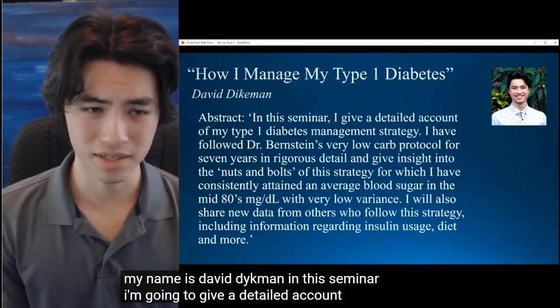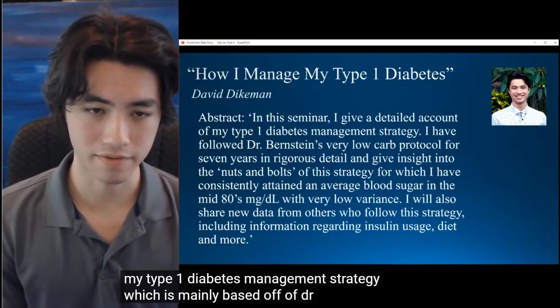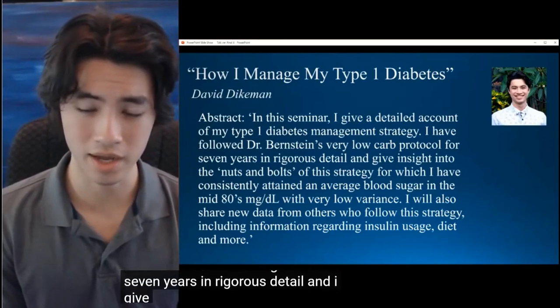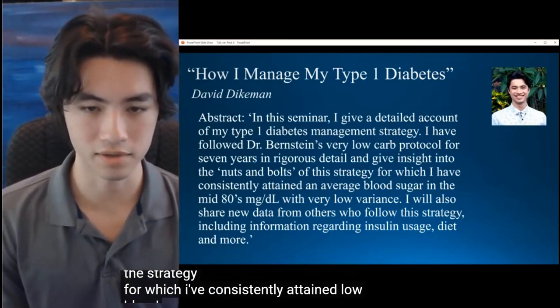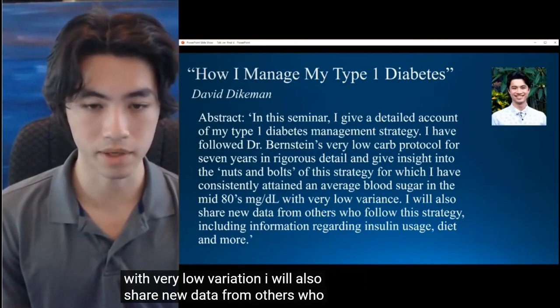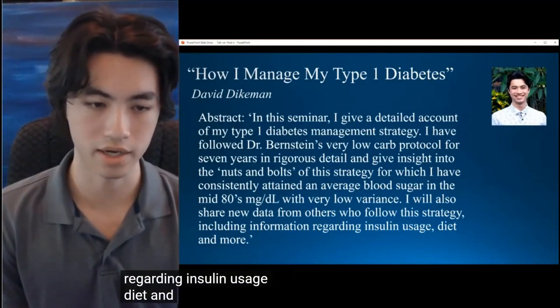In this seminar I'm going to give a detailed account of my type 1 diabetes management strategy, which is mainly based off of Dr. Bernstein's very low-carb protocol, which I've been following for about seven years in rigorous detail. I give insight into the nuts and bolts of the strategy for which I've consistently attained low blood sugars and A1Cs below 5 with very low variation. I will also share new data from others who follow the strategy, including information regarding insulin usage, diet, and more.